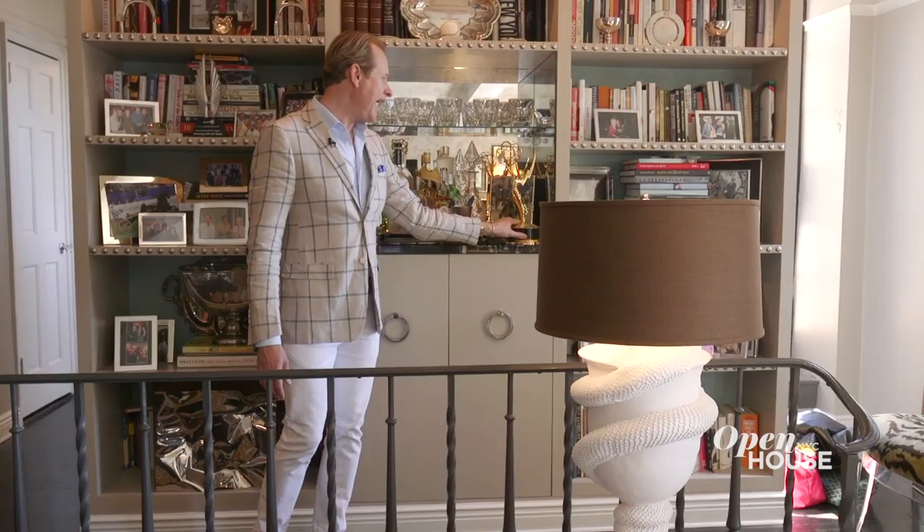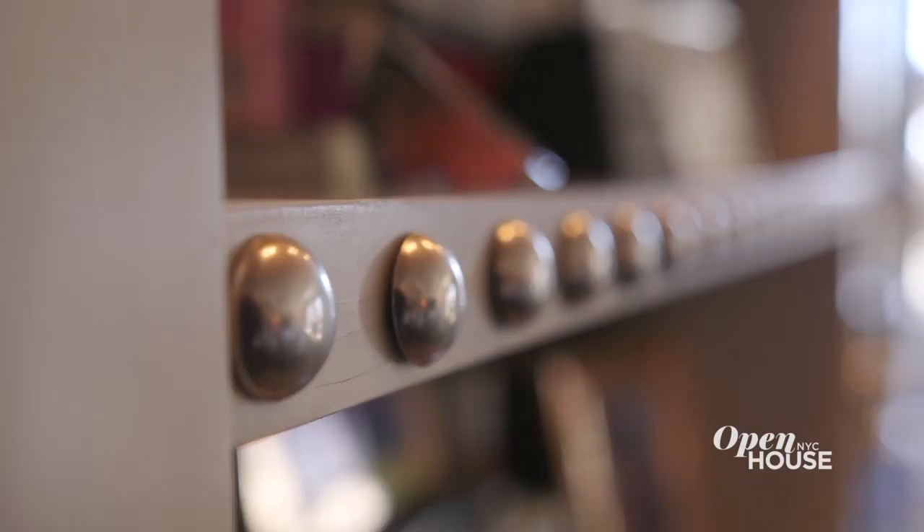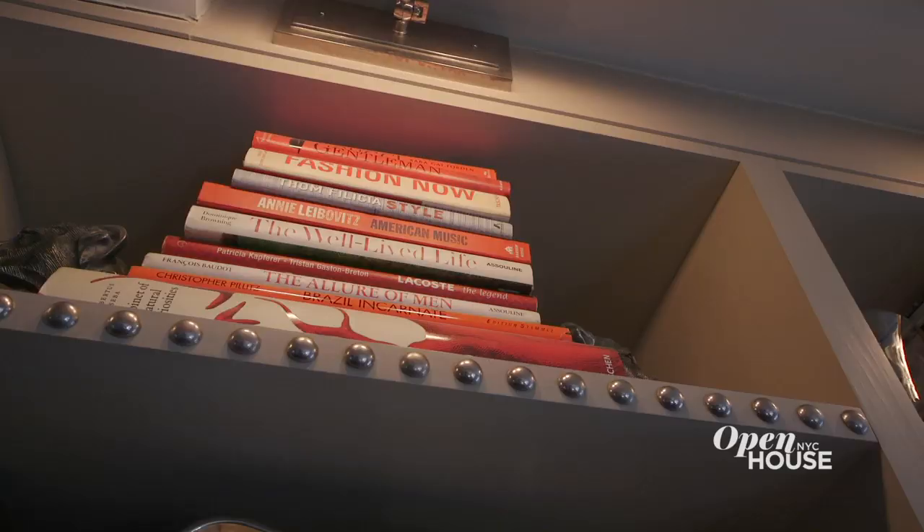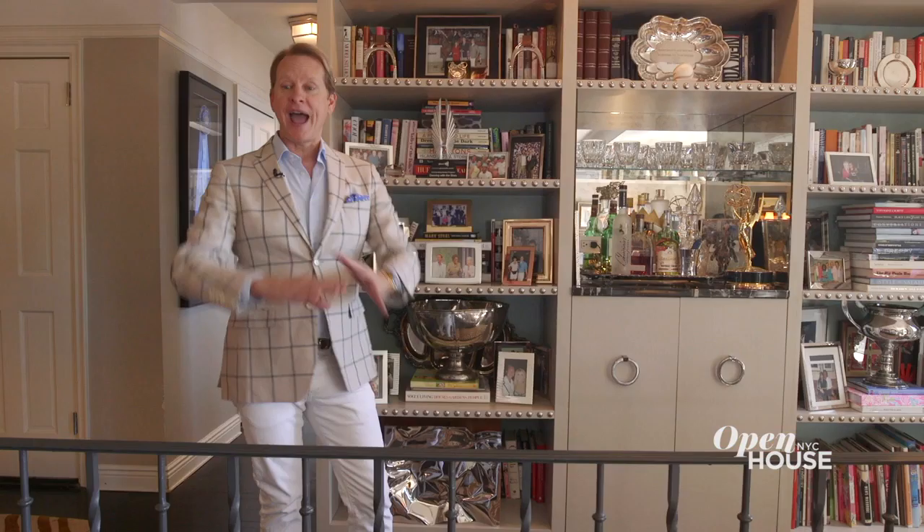If you put an Emmy in front of a mirror, it looks like you have two. And then the fun detail — I did a nail head trim and it really created kind of a great art deco detail. And then you overlook the living room, which we're going to take a look at next.